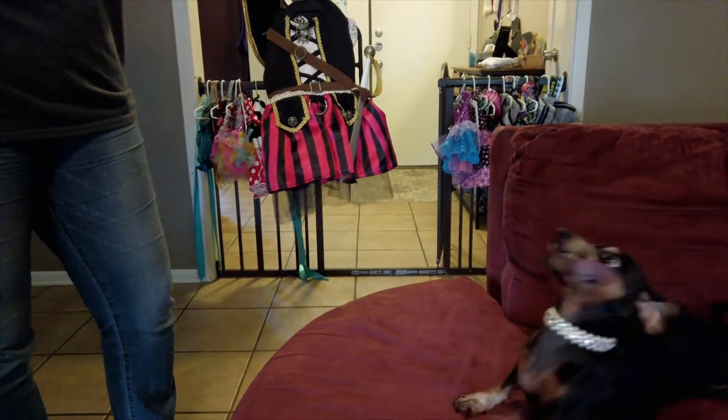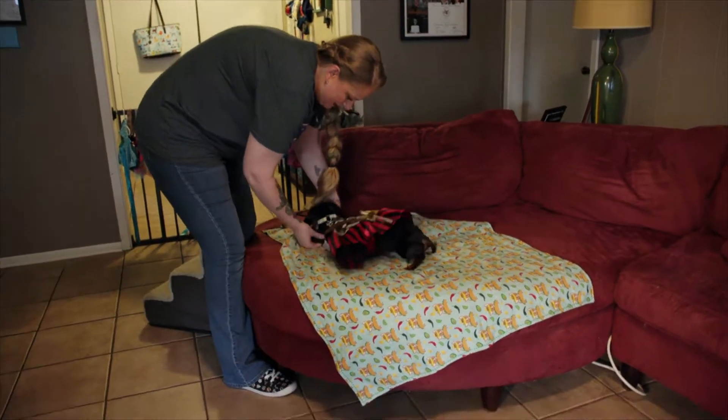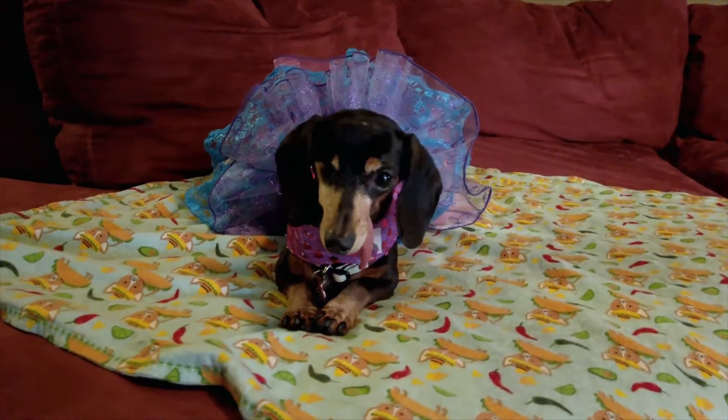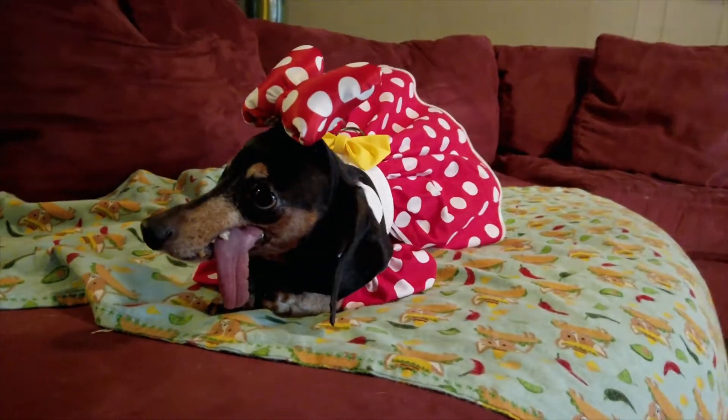There's certain things that just work really well for Dachshunds. This is her pirate costume — this is probably the first costume that we did. This costume is her 80s chick kind of girl one. This one is her Minnie Mouse costume. She loves all of her costumes.